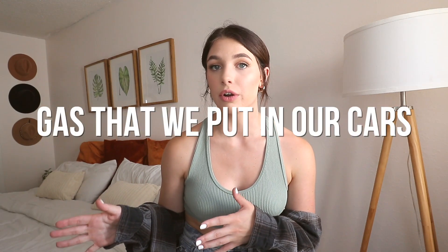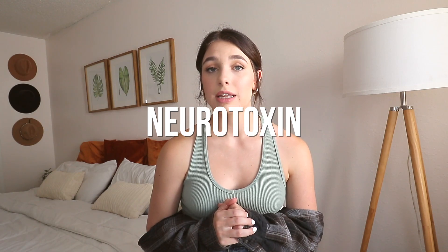These are literal carcinogens that are in our beauty products that we are putting on our face. This is literally the same petroleum that goes into gas that we put in our cars. Phthalates have been linked to fertility issues, and lead is a known neurotoxin.